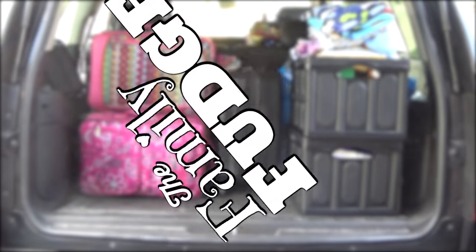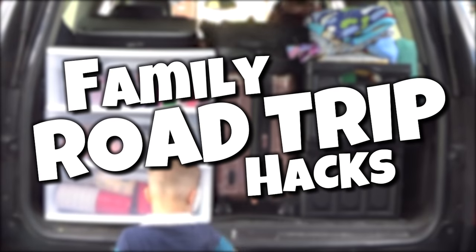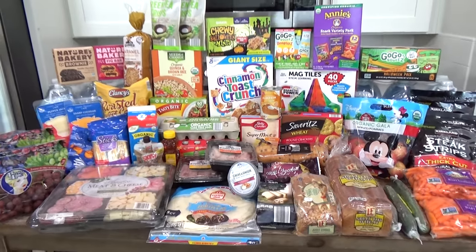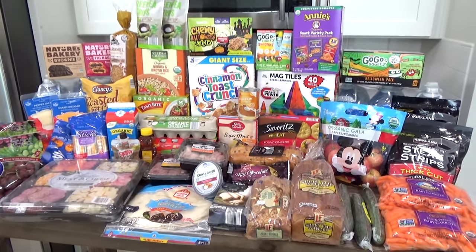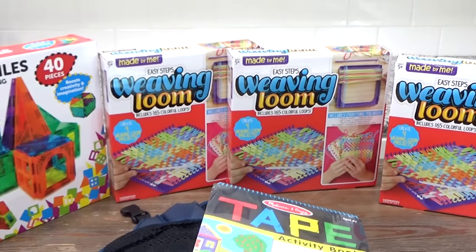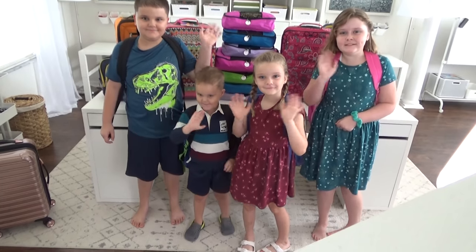Hey guys, Jennifer here with The Family Fudge, and in today's video I'm going to share with you some family road trip travel hacks. I'll be sharing lots of on-the-go snack and meal ideas, some budget-friendly road trip activities for the kids, and I'll show you step-by-step how I pack everything and lots more.